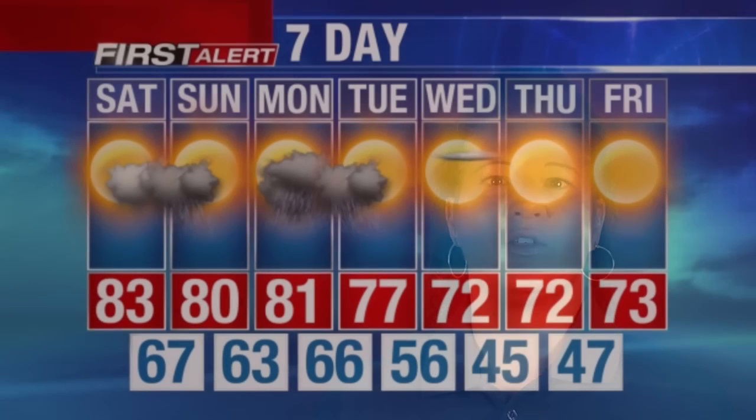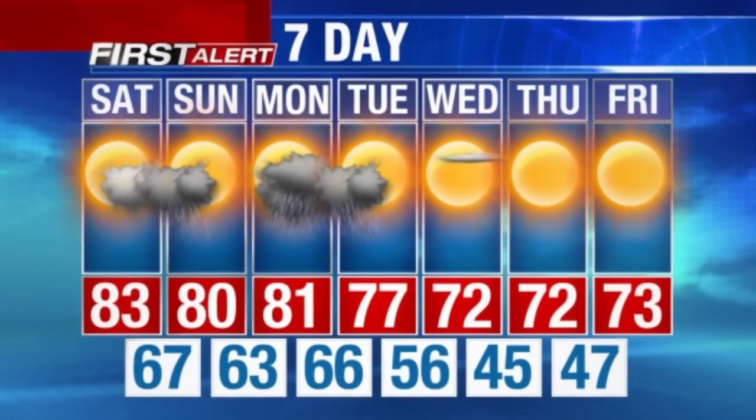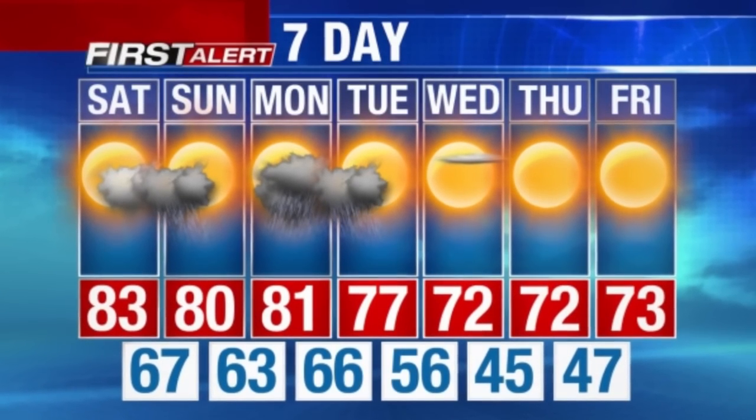Before you leave home, know where you're going, what time you have to be there, and check the weather of your destination so you know how to best dress to stay cool or warm.